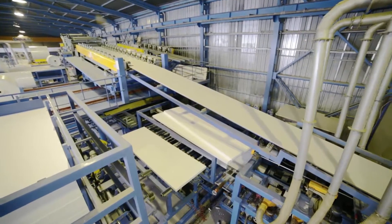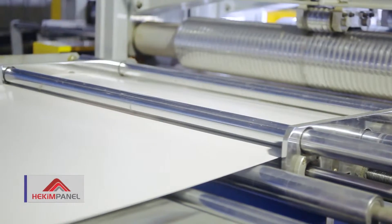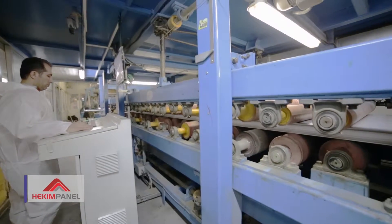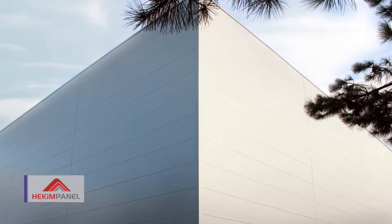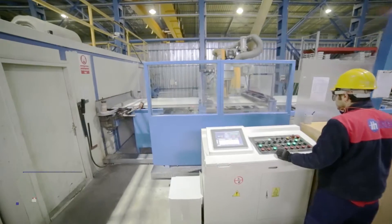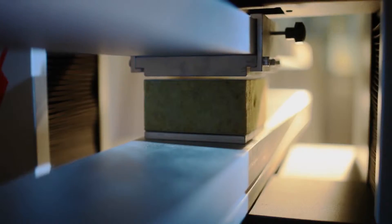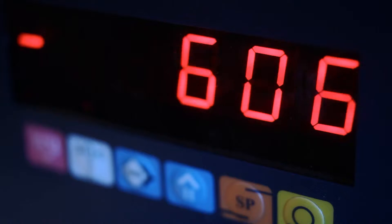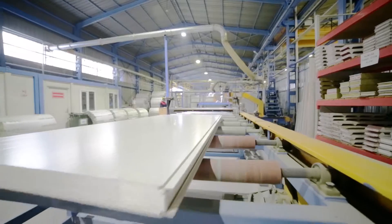Hekim Panel, an affiliate of Hekim Yapa Azeh, started manufacturing in 2011, offering solutions of insulated sandwich wall and facing panels suitable for the construction industry and its expectations. With its wide range of options, Hekim Panel reached a solution-generating position in order to supply high-quality, innovative products on arm's-length conditions.